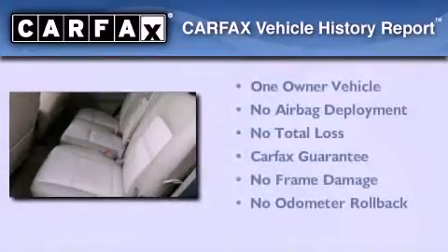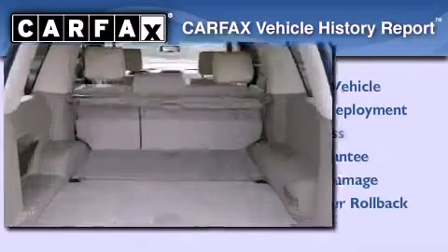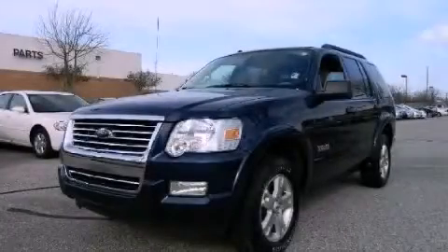This vehicle has less than 74,000 miles. This Ford has had only one owner and it qualifies for the Carfax buyback guarantee. Stop by today and test drive this vehicle for yourself.